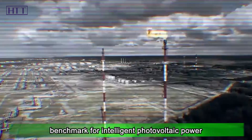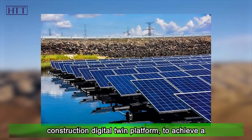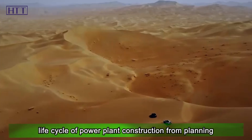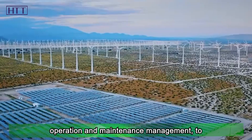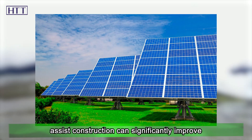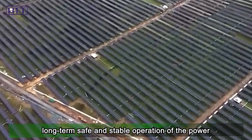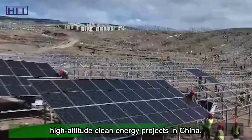Efforts are made to build a benchmark for intelligent photovoltaic power plants with integrated water and light in high-altitude areas. The multidimensional Kila PV Construction Digital Twin Platform achieves a high-precision, true 3D, full-realistic dynamic holographic replica of the power plant, assisting intelligent management across the entire life cycle from planning and design, engineering and construction, to operation and maintenance. This significantly improves project quality, safety, efficiency, and environmental friendliness, while providing useful reference for future high-altitude clean energy projects in China.